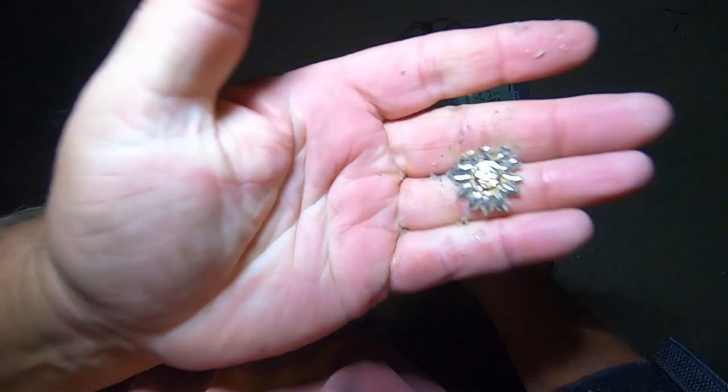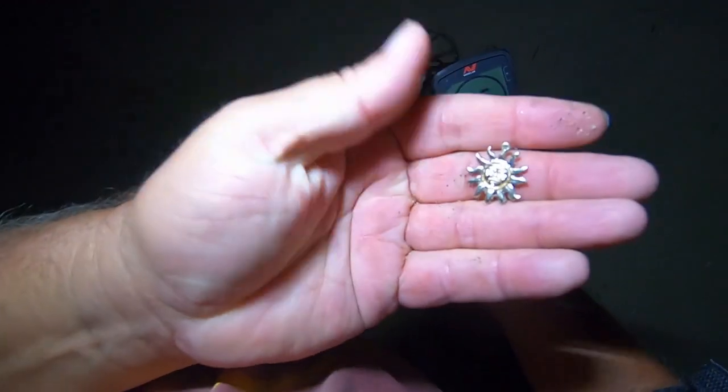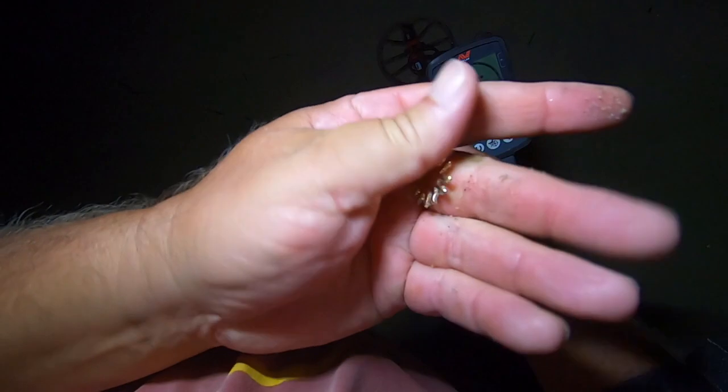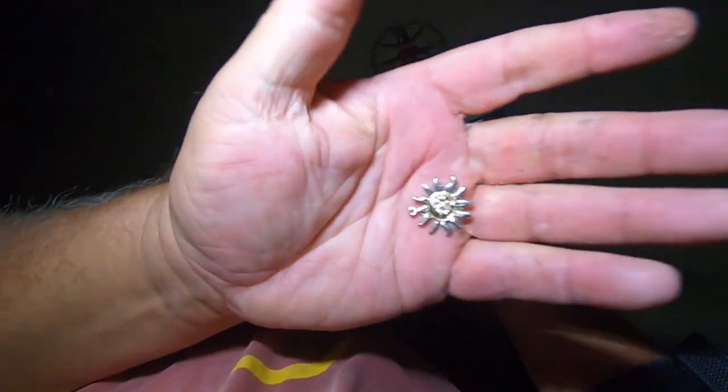Oh no, it's the sun — cool, it's a pendant! Yeah it's a little sun, that's pretty cool. Don't think it's real because I don't see anything on the back, but that doesn't mean it isn't — we can check that when we get home. I hate to put this kind of stuff in my bag with all my trash but I think it'll be okay. The reason I say that is I've gone home before and a ring I found wasn't even in my bag — it's happened a couple times with small items.